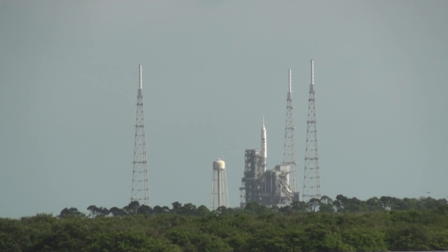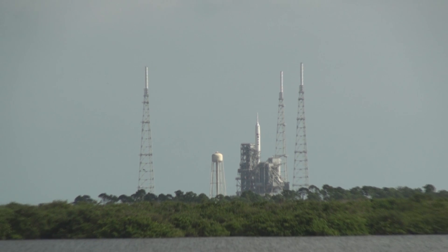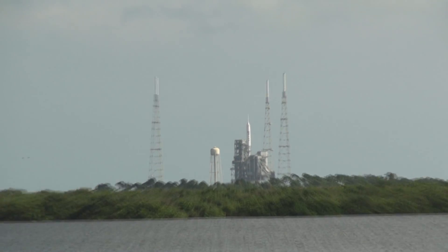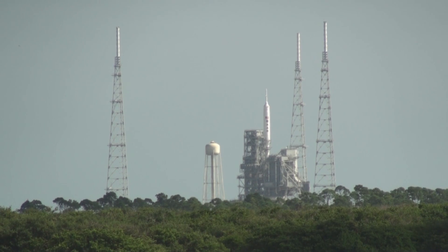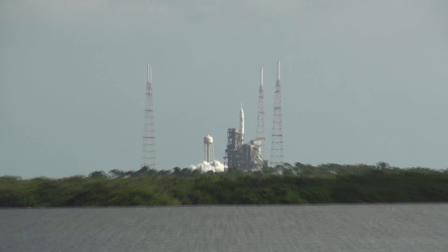Sound suppression water system is activated. T minus 12, 11, 10. T minus 10, 9, 8, 7, 6, 5, 4, 3, 2, 1. Ignition.